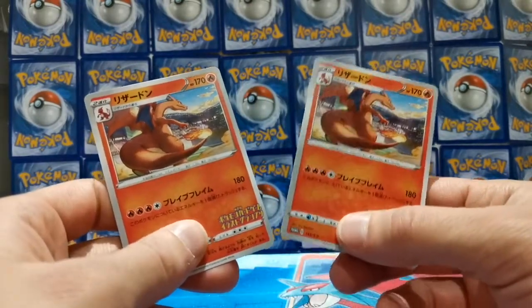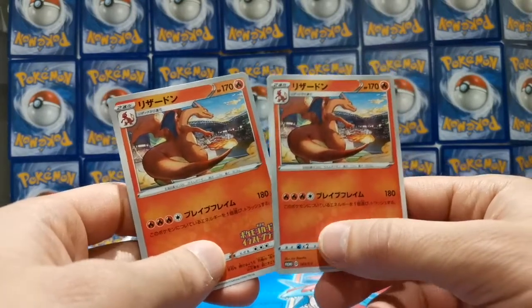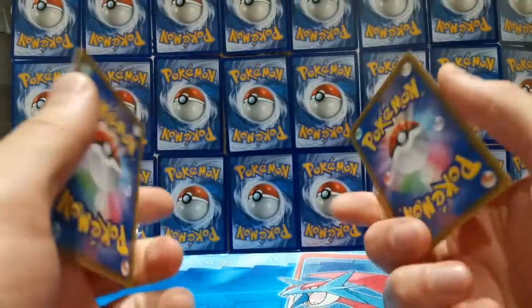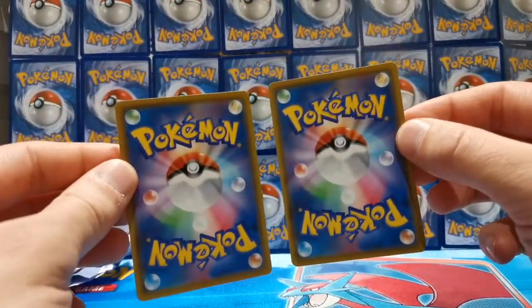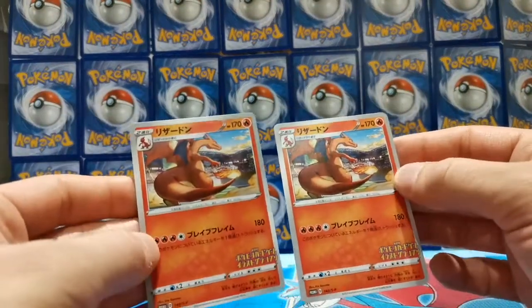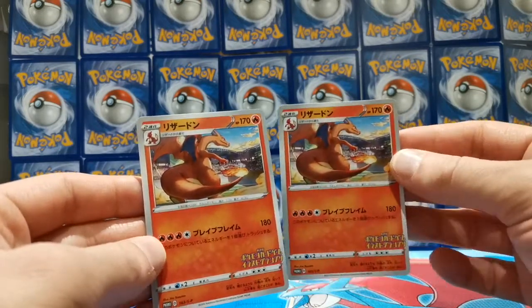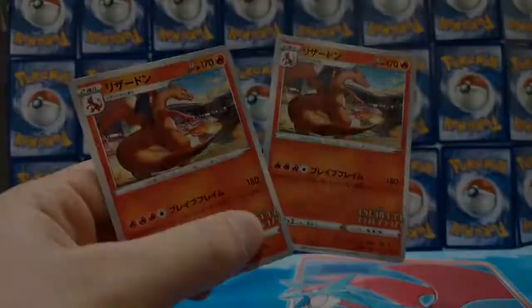I'm curious to know if you've got any, or how many you've got — comment down below, that'd be really cool. But yeah, that's everything I've got for you today guys. I hope you enjoyed the video — a bit of a different one, more of an investment kind of video. I'm really happy with these two cards. I think I've definitely got a PSA 10 out of one of these — that one there, I think it's going to be the 10. Subscribe for more Pokemon videos, and I will see you guys again soon.